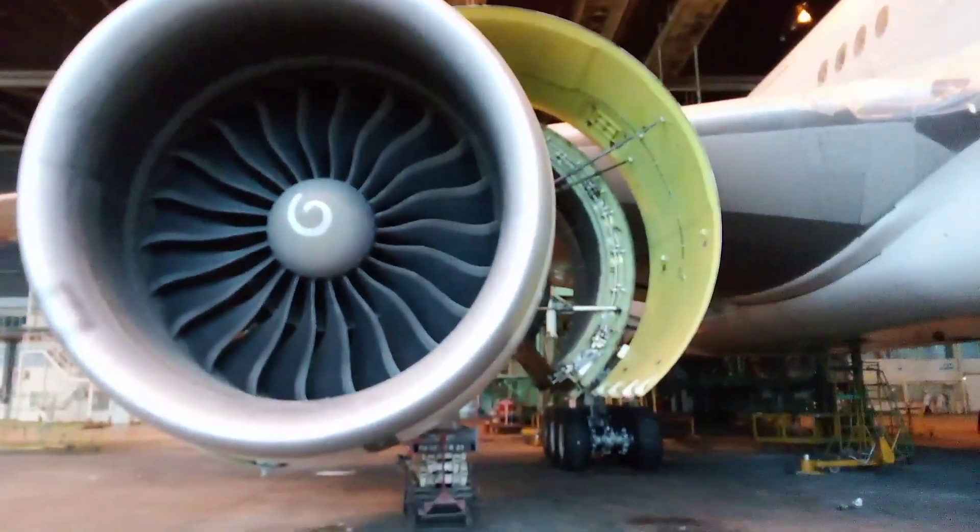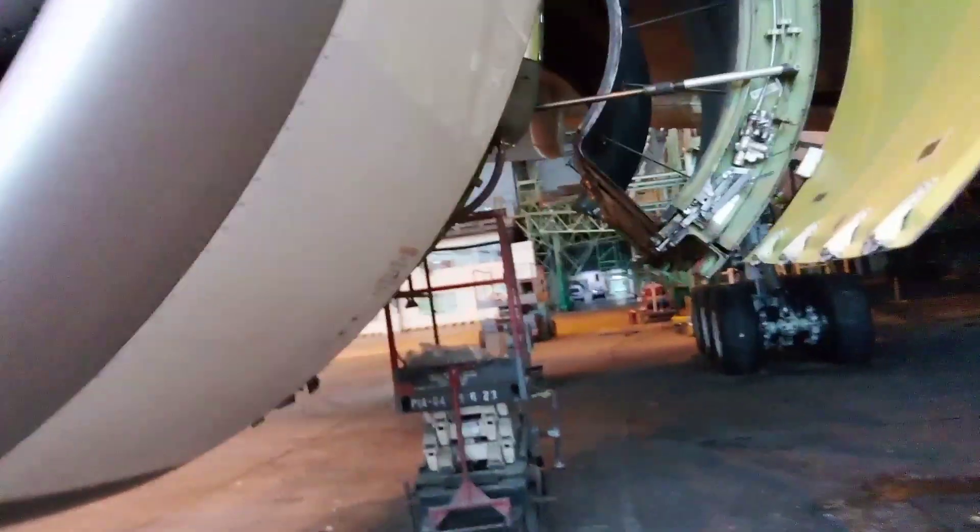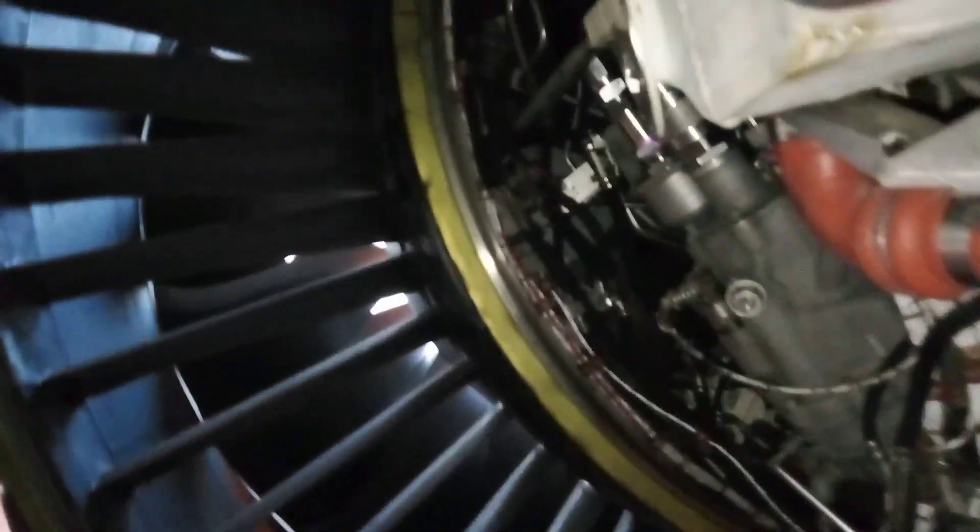Hello everyone, today I am going to show you the engine data plate on the GE90-100 series engine installed on Boeing 777-300ER. The location of the data plate is inside the reverser cowl — you have to open the reverser cowl to get access to it. Its location is at about the 8 to 9 o'clock position inside the reverser cowl.